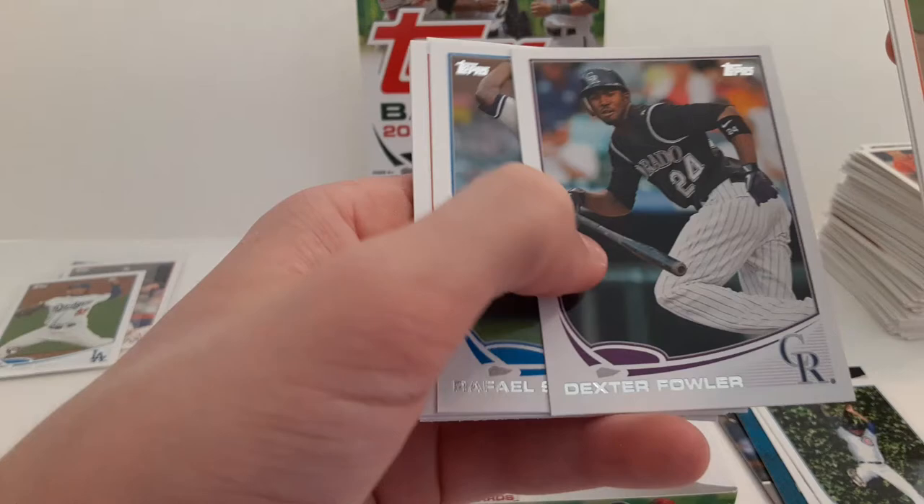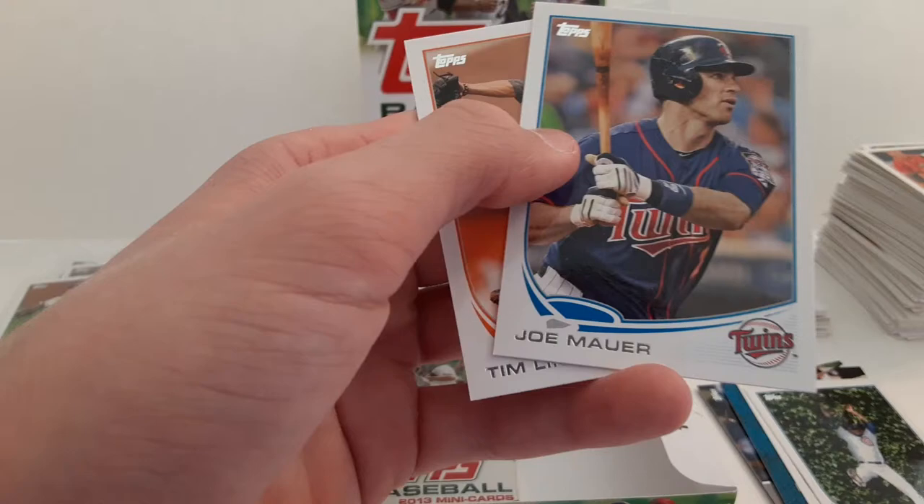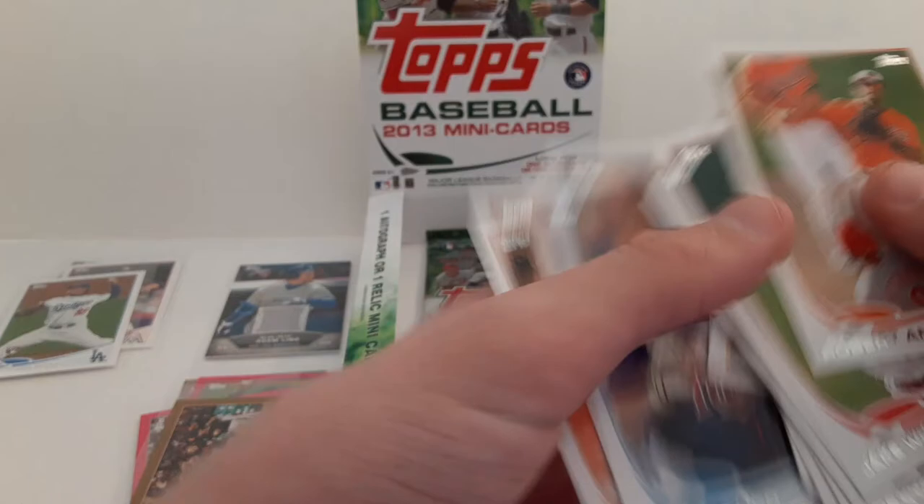Robert Andino. Jack Westbrook. Dexter Fowler with the Rockies. Rafael Soriano with the St. Louis Cardinals. Another Ari Adichie. Hanley Ramirez with the Dodgers. Wandy Rodriguez. Joe Mauer. Two pretty good players on that card.